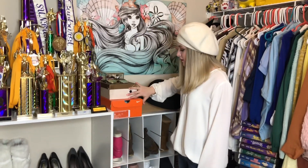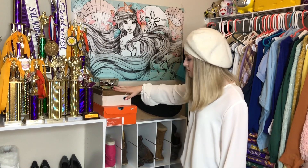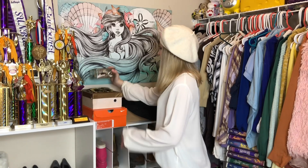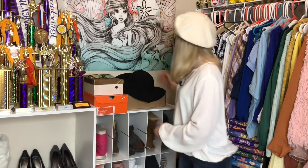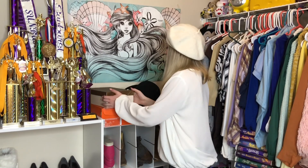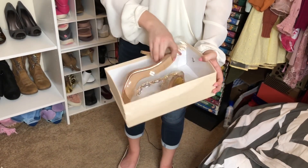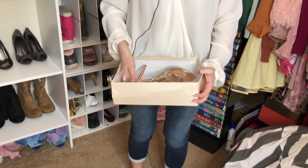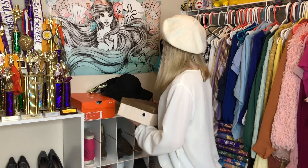Here are my cleats for softball because I do softball. These are my favorite heels — they're very special. Right here is my jewelry box where I keep more of my special jewelry. I keep my hats right here, and my glasses on top of the box.